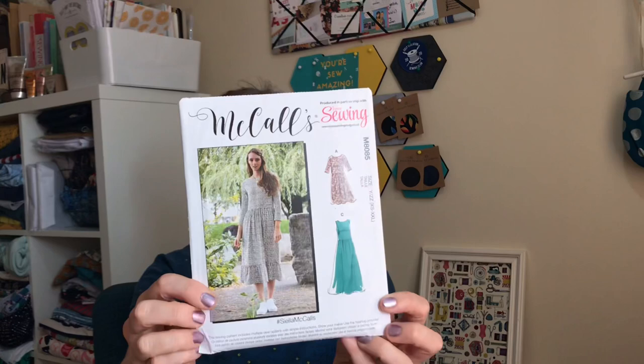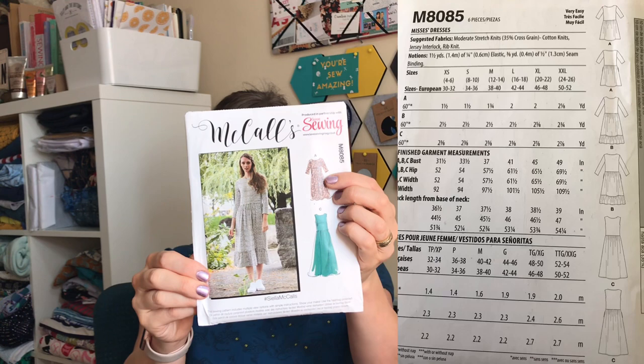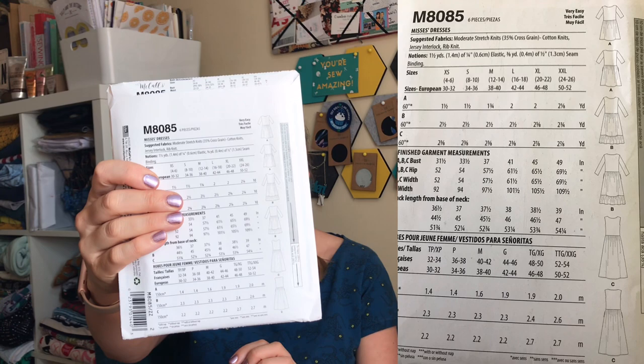The two Love Sewing magazine patterns: the first one looks very similar to the Indigo from Tilly and the Buttons. It's McCall's M8085 — for knits — and it looks like a really nice simple make. It has a sleeveless version and what looks like three-quarter length and long sleeve options too. I'll put in the line drawings in the description. Interestingly, McCall's have started naming their patterns as well as numbering them — this one is called Ciella.